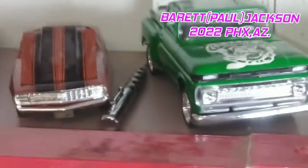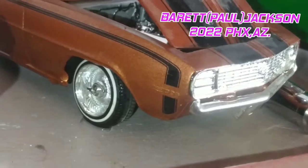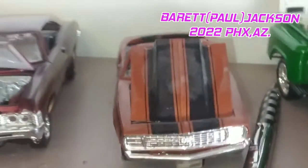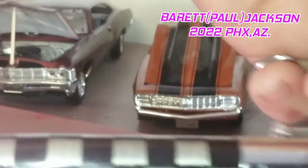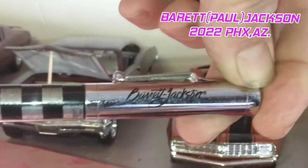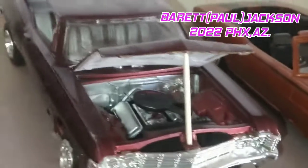Up next, the '69 with wire rims — look at that. Nice orange color, very nice. And up next, the '67 Chevy Impala.